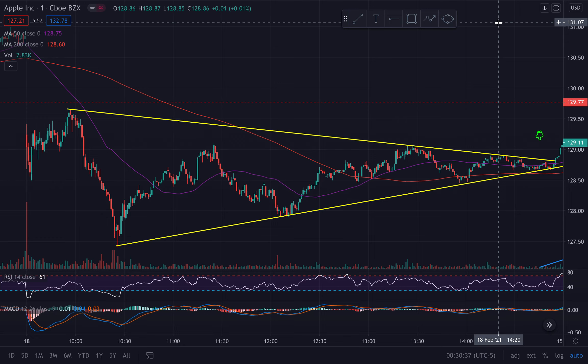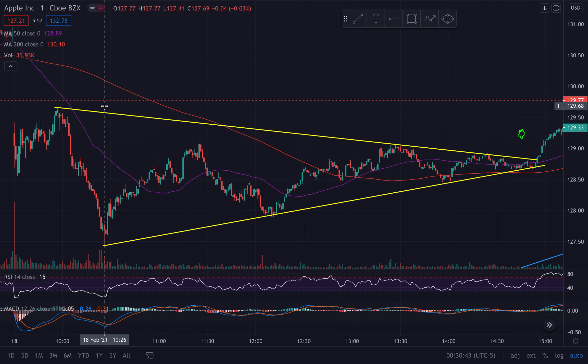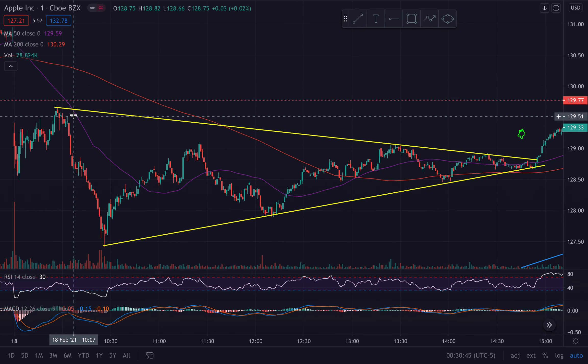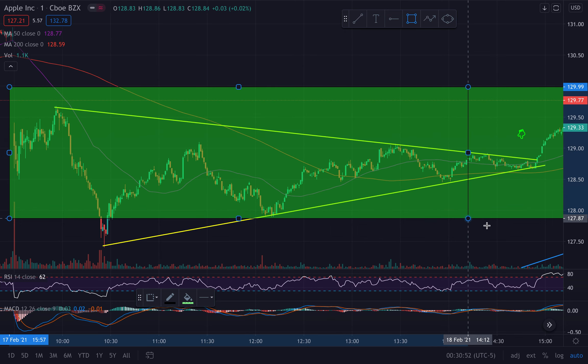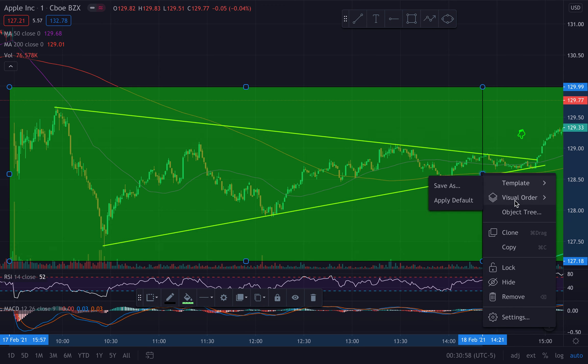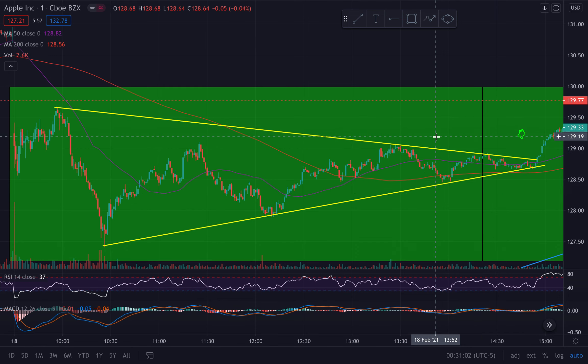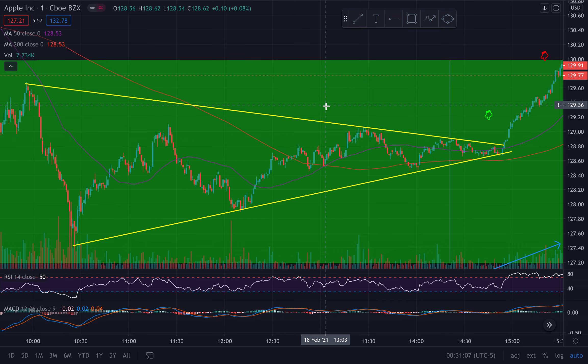I want to jump on the mic real quick and explain the setup I called out today in the chat. Today was a five-minute wedge forming on Apple, and it was inside a massive weekly demand zone. So we're just going to draw a green box here to represent that demand zone.